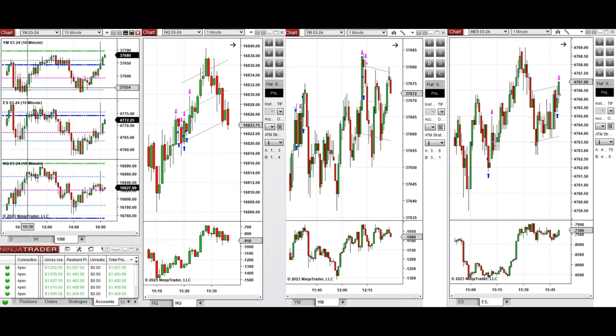After the market opening, price retested the previous day's close on Nasdaq and the point of control, which is support on S&P 500 and Dow Jones. The price got rejected and buyers came back strongly. I was busy at the beginning of the market, and when I came back, the price was testing the previous day's close on Dow Jones with buyers remaining strong.